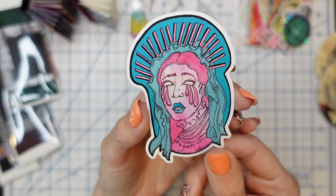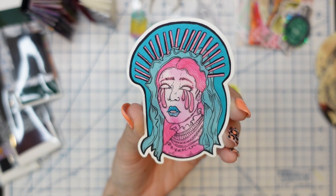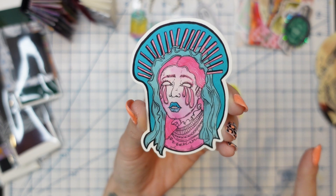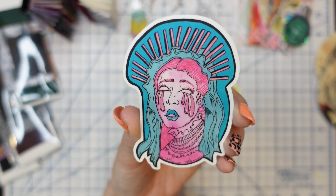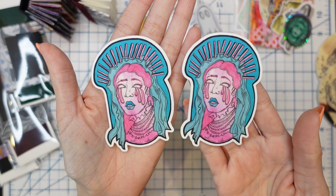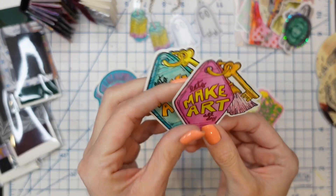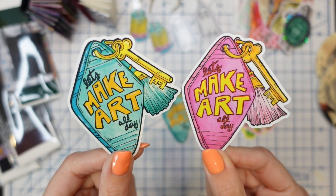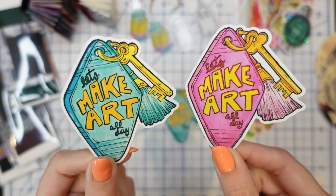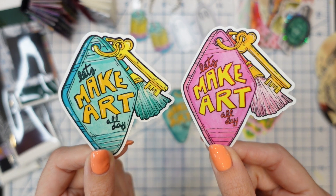Let's talk about the new stickers. First, this pink and blue gal — I absolutely love her. She was from a Patreon sketchbook club video, and I just love the way she turned out. I'm in a real trend of doing lots of pinks and blues and bright colors — my color Renaissance. Once I illustrated her, I knew she'd make a really fun sticker, so she's available in the shop with a nice big matte finish. Also in the shop: really cute 'make art all day' hotel key stickers. This was also part of a Patreon sketchbook club video, done in two colorways.